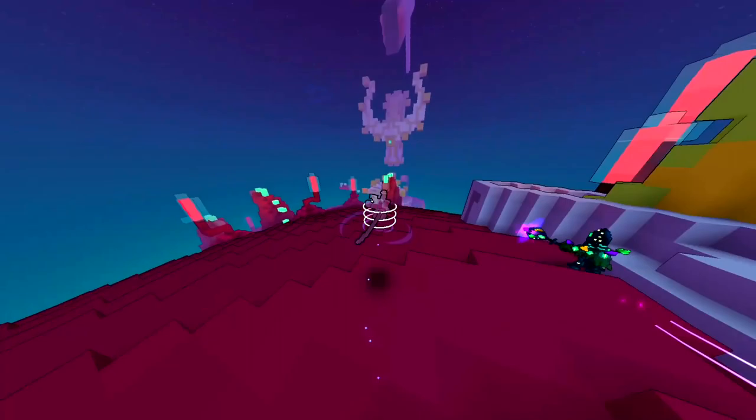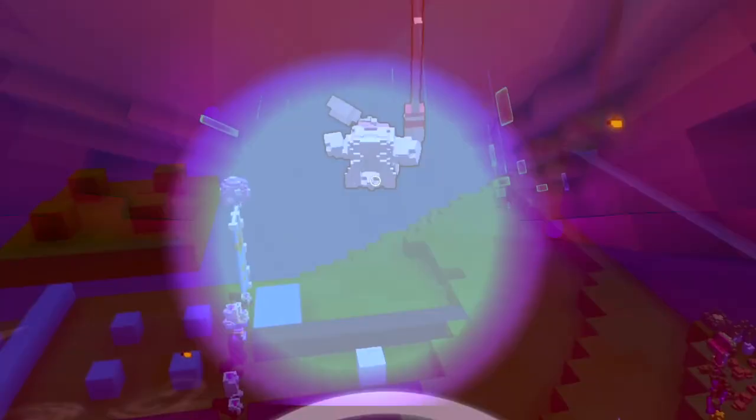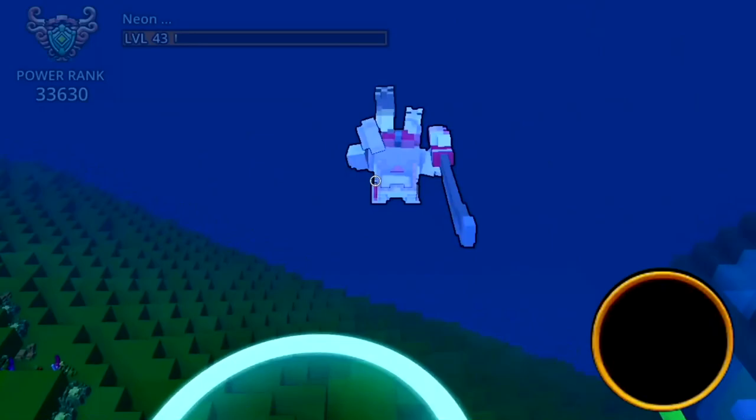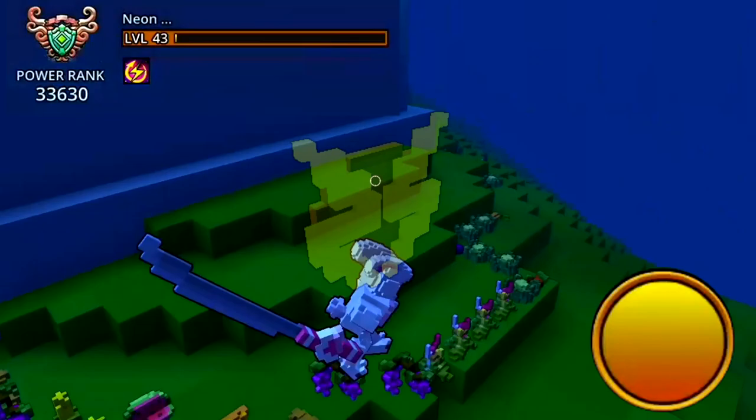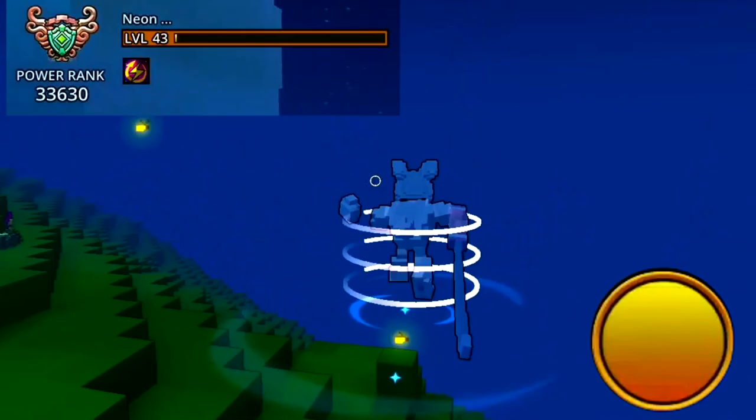Speaking of the second ability, it's going to be called Recharge, which reads: gain energy when dodging. It's pretty straightforward. However, this description doesn't tell you that this ability has a cooldown. When you press the dodge button, you will get full energy — 100%. It works exactly the same way as LS Emblem, but instead of using a flask, you just press the dodge button. Unlike LS Emblem which has no cooldown, this ring ability has a 30-second cooldown, which is shown below your level as a symbol.